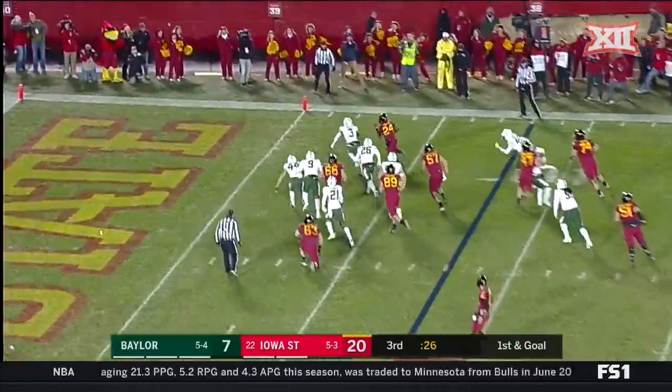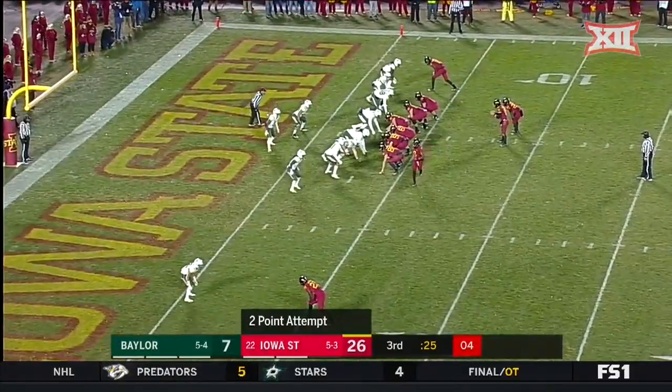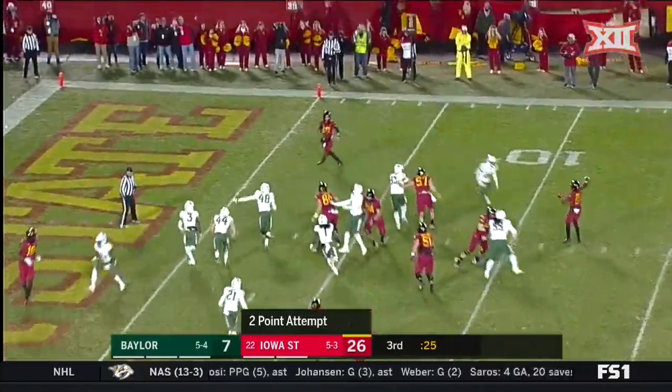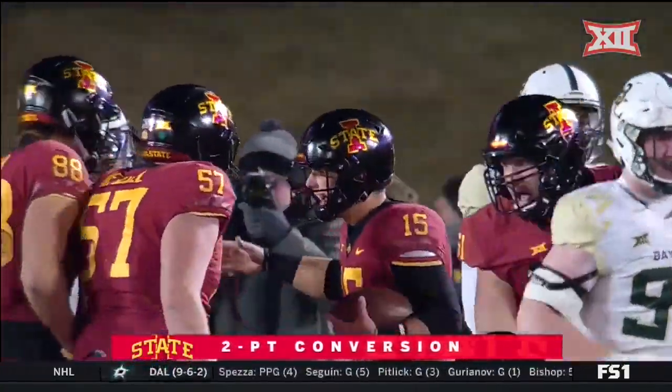This is Lane — touchdown, Iowa State! Watch Deshante Jones, he'll throw it — touchdown. As they convert the two-point conversion, we saw that play in practice.